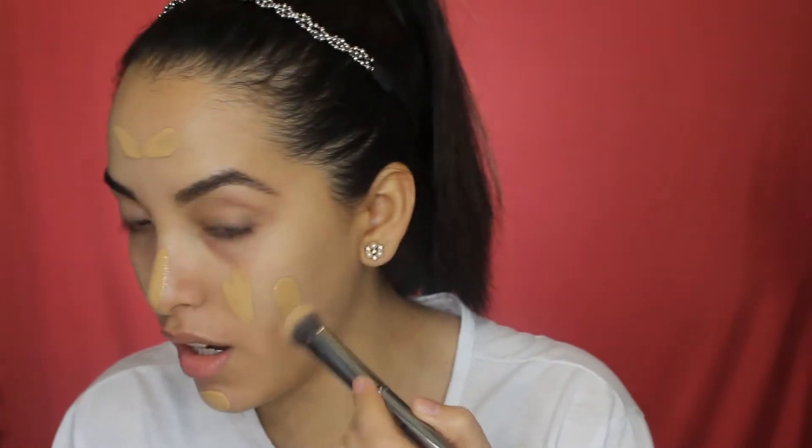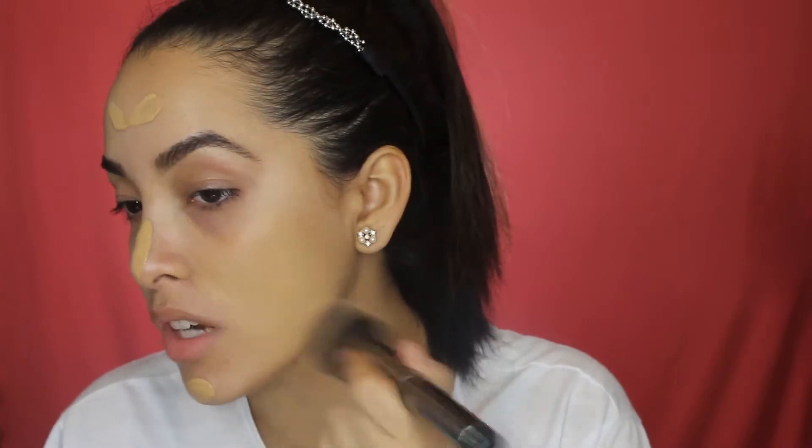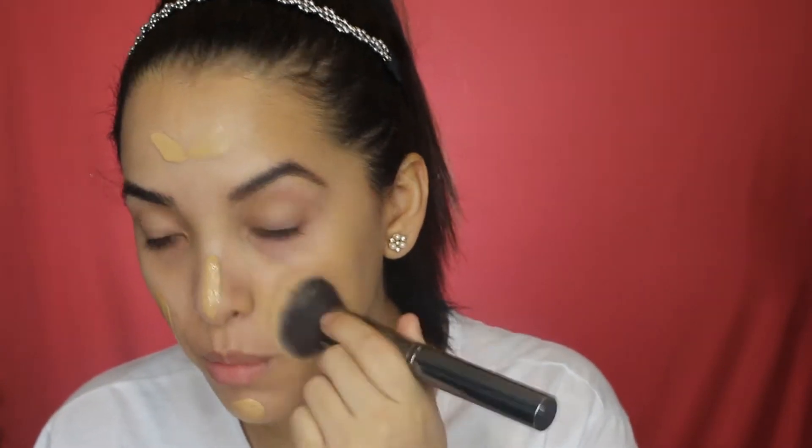For foundation I'm going to go in with Maybelline Fit Me and I'm in shade 228. Since we'll be going to Disney, you already know it's going to be really hot, so I'm going in with a brush and then I'll finish blending it out with a beauty blender.